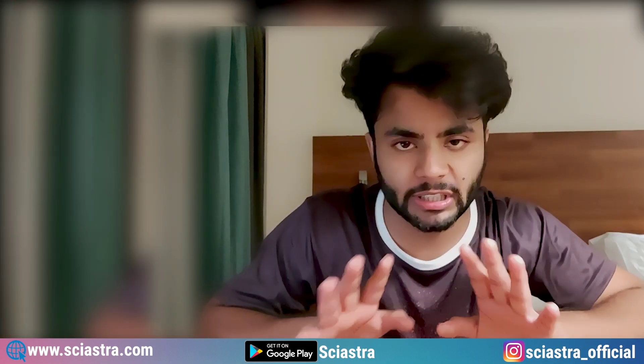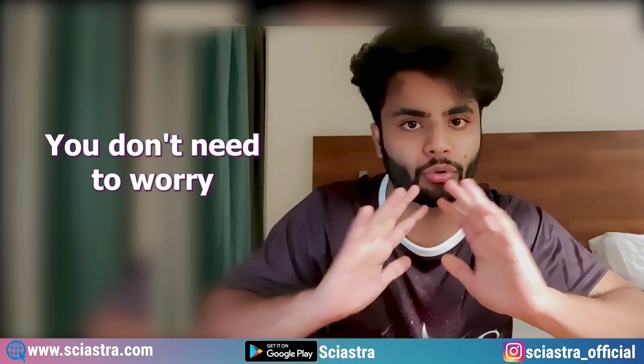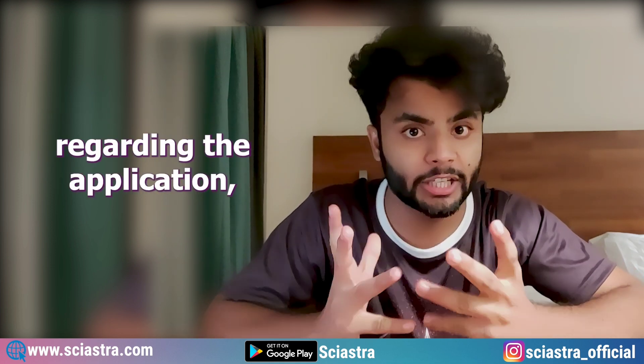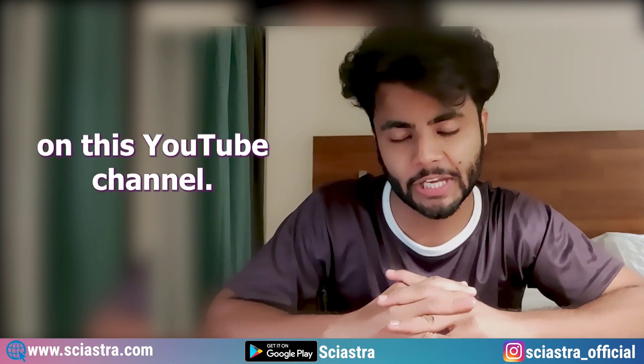Coming to the syllabus: it is totally the same as the NCERT class 11th and class 12th textbooks. You don't need to worry about anything else apart from this. Make sure you practice enough mock tests and previous papers. Regarding the application, when it starts on 15th April, I will definitely update you on this YouTube channel.